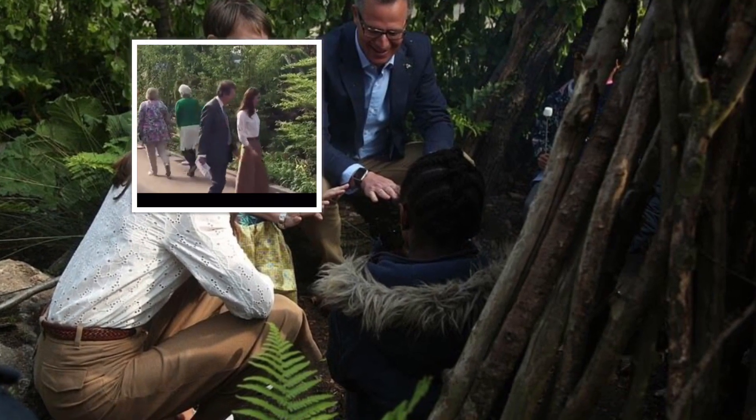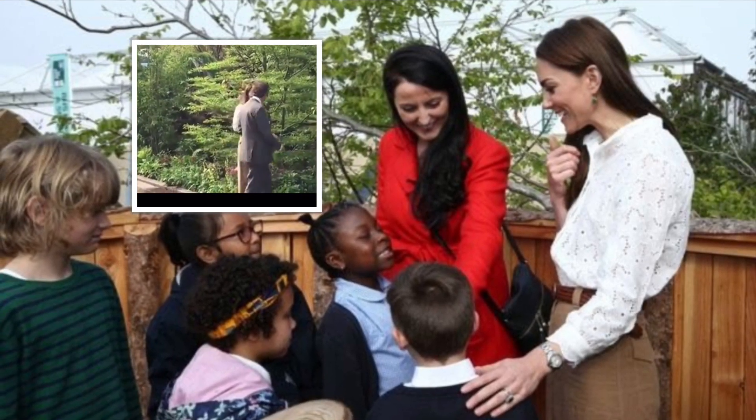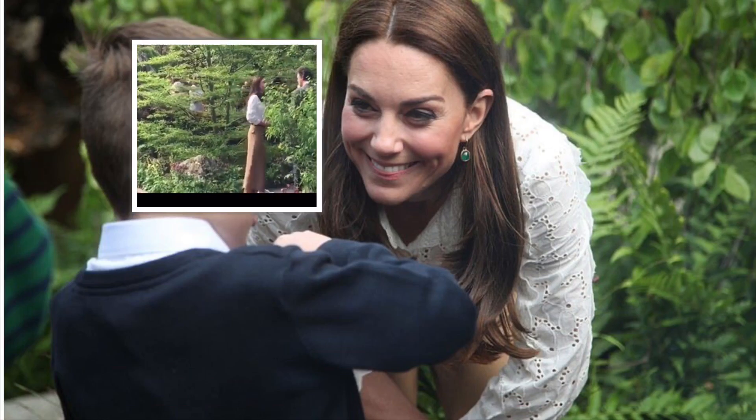The mother of three arrived at 9 a.m. and met with eager school children, where she explored the Back to Nature Garden display and took part in activities. The Duchess also put the finishing touches to her Back to Nature Garden before presenting it to the Queen.